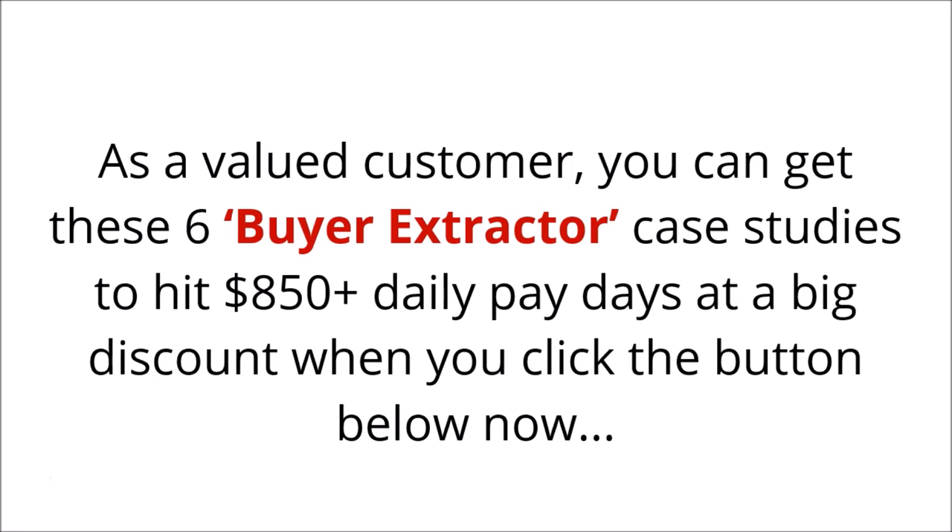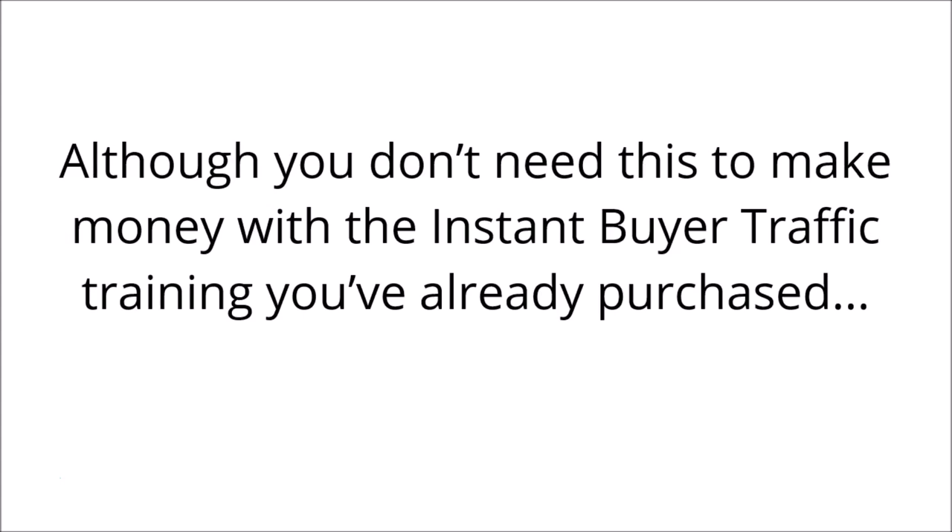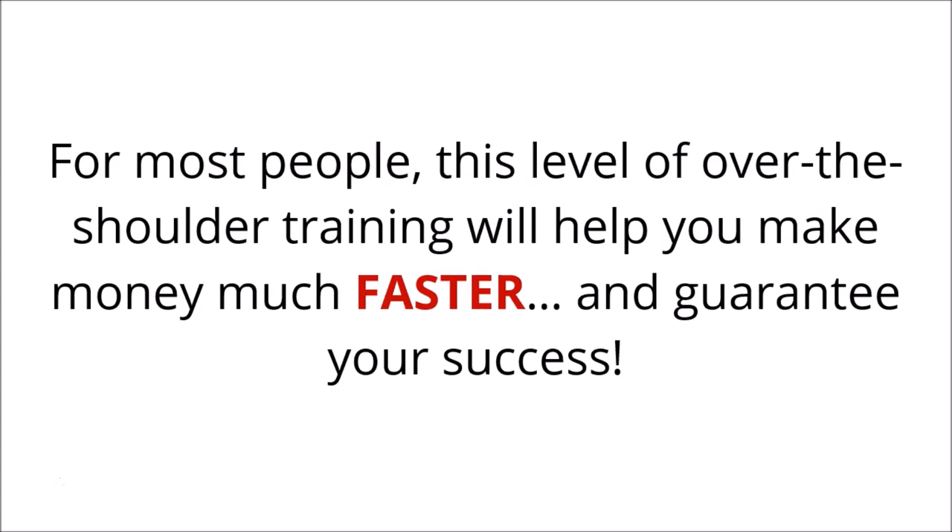As a valued customer, you can get these six buyer extractor case studies to hit $850 plus daily at a big discount when you click the button below now. Although you don't need this to make money with the instant buyer traffic training you already purchased, for most people this level of over-the-shoulder training will help you make money much faster and guarantee your success.